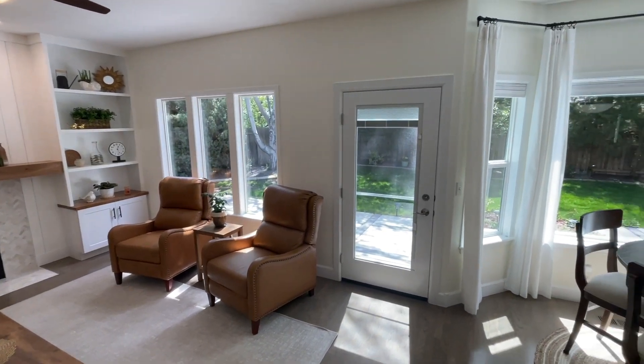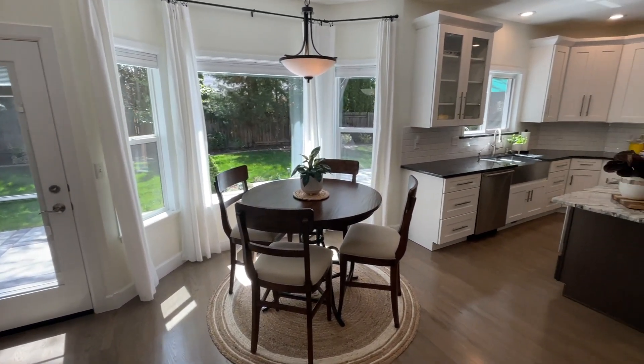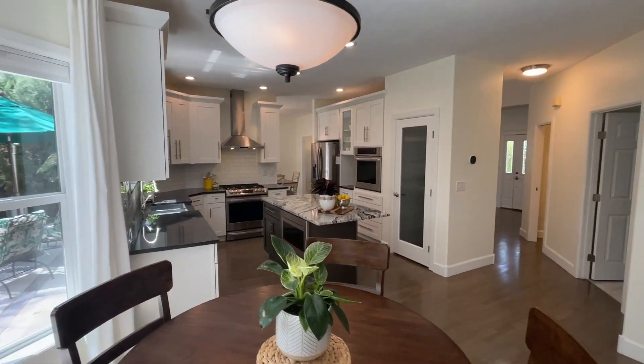Right off this room, it flows into the eating nook where you can have a nice little round table like they have set up here for your breakfast — get that protein shake, get that smoothie, whatever you need to challenge yourself for the day. Then you flow right into the kitchen where you have this beautiful granite countertop, stainless steel appliances, and a gas range.